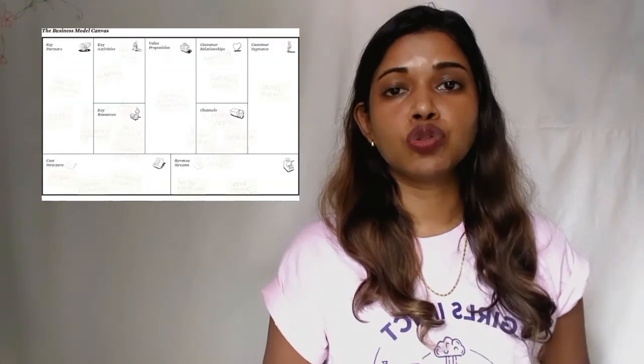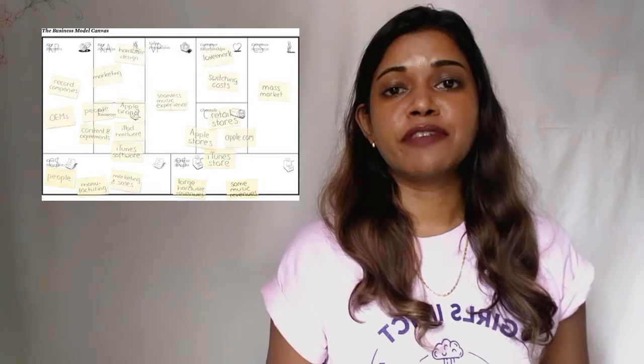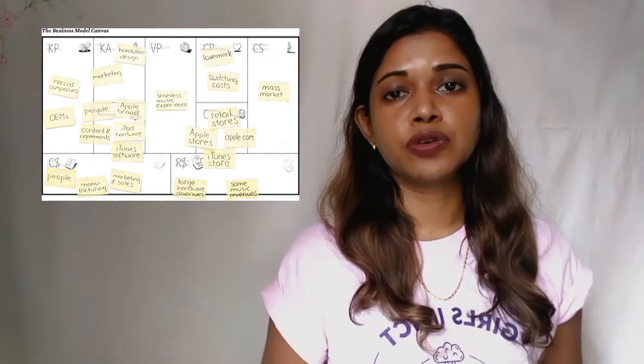And then I learned how to make my own business model canvas, a tool for my final project, including my customers, value proposition, route to the market, and finance.